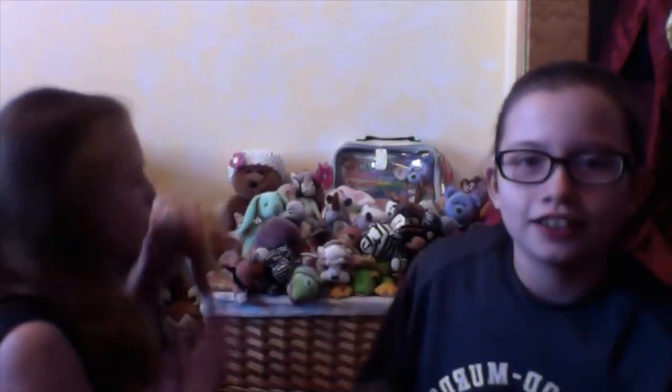I keep my Beanie Babies on top of this crate, which is also full of stuffed animals that aren't necessarily Beanie Babies, and then we have all of my Beanie Babies there. We're going to give you a brief overview of all the Beanie Babies individually. I'm going to take one down randomly - this one is Amber, she is a tabby cat.